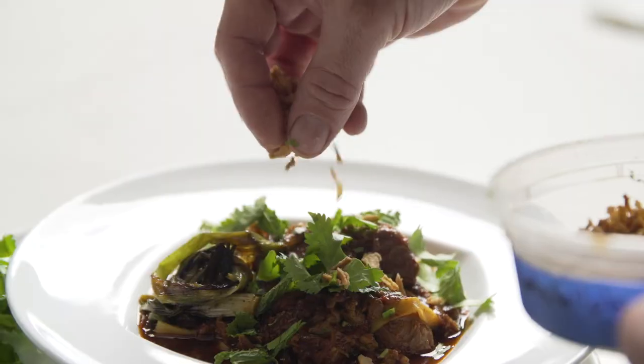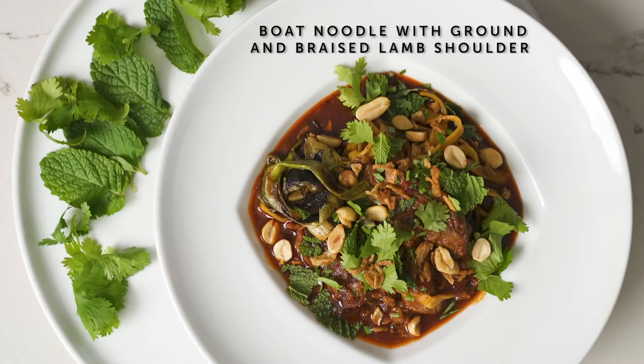We garnish it with asparagus, handmade noodles, peanuts, lime, cilantro, and scallion.